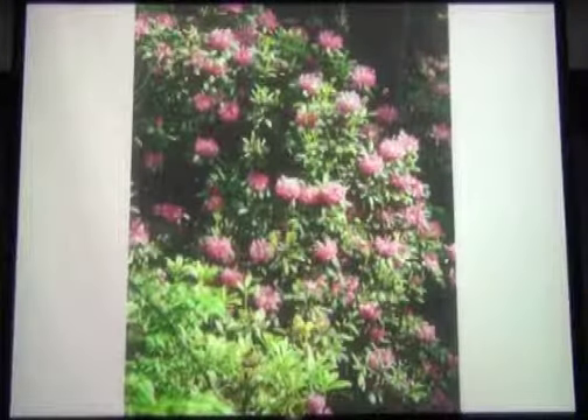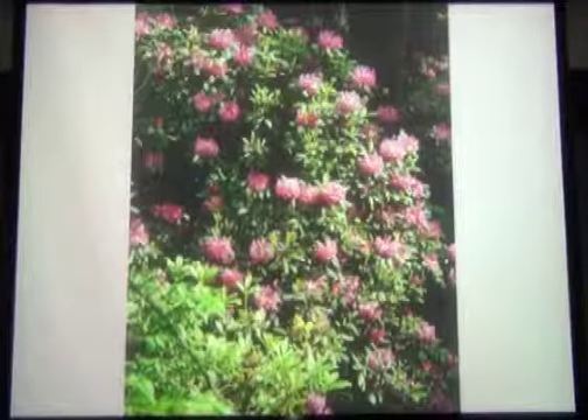And these are some of them in Mother's Garden in April.